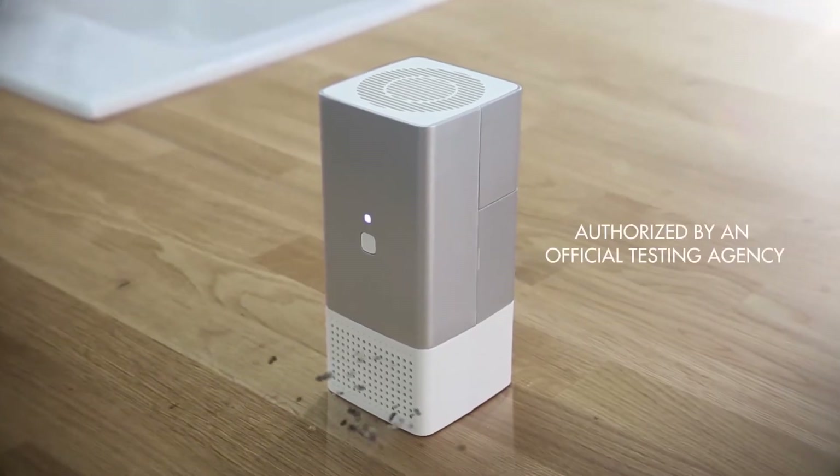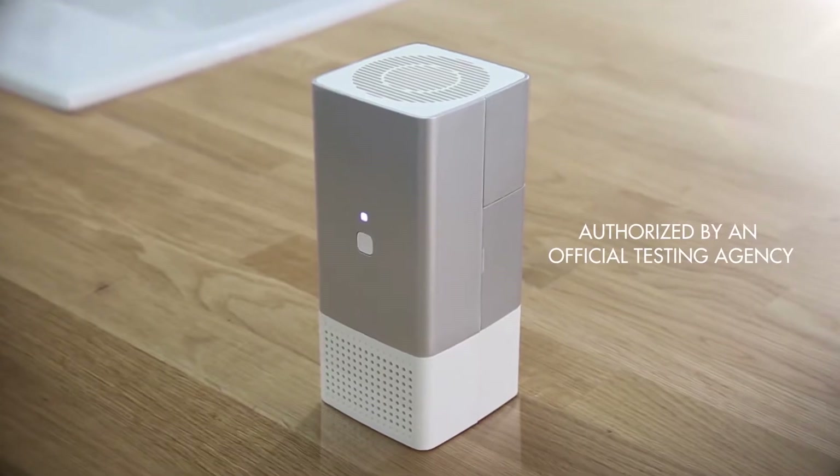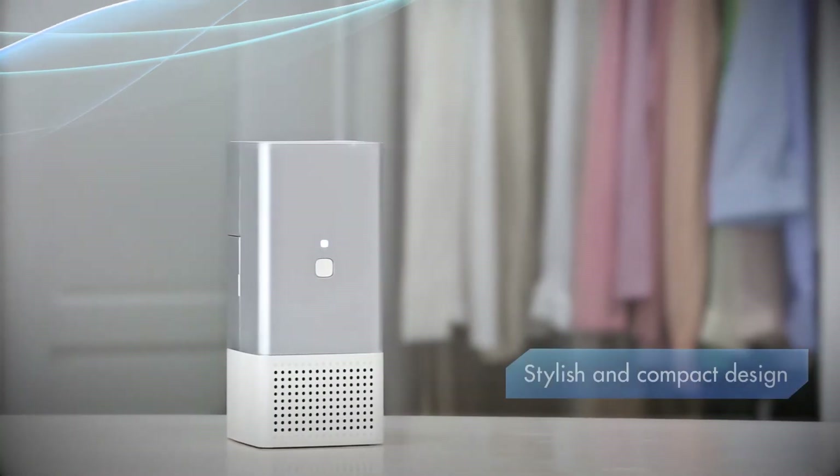Its certified and unique Violet deodorization technology, and stylish and compact design make it suitable for any situation.